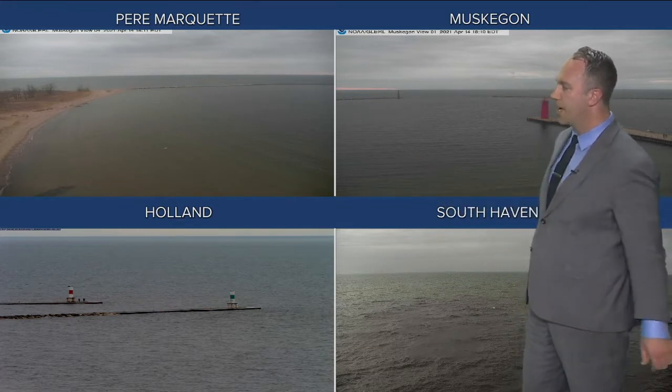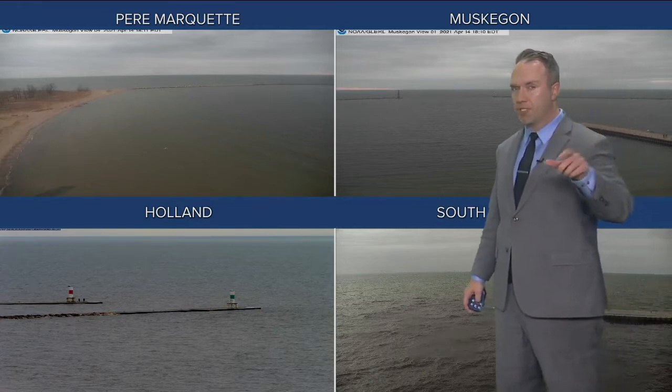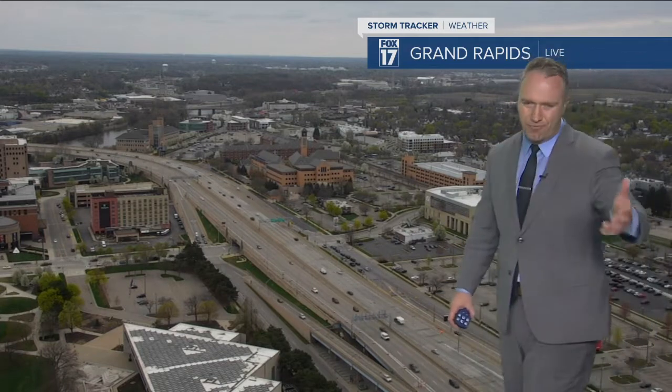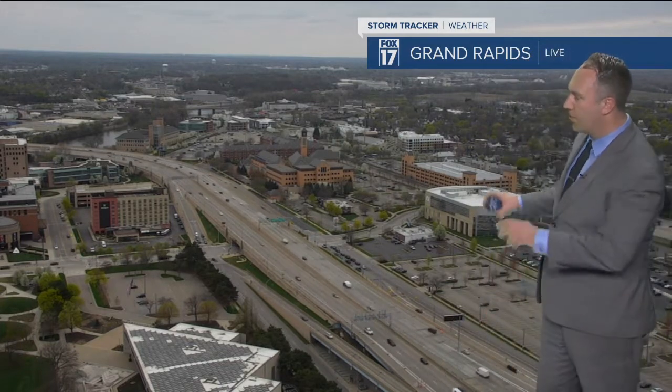Waves only on the order of a foot, but winds do increase just a bit — 10 to 15, even 20 miles per hour. So I think waves more on the order of several feet, or at least 3 feet, for our Thursday.